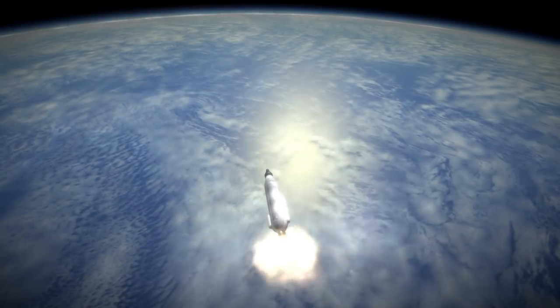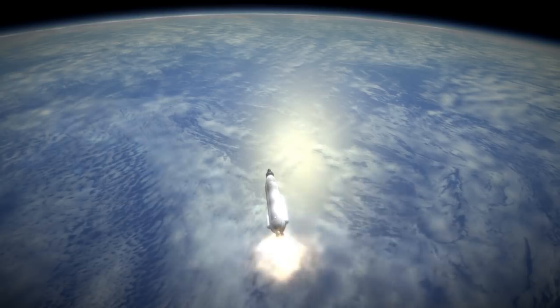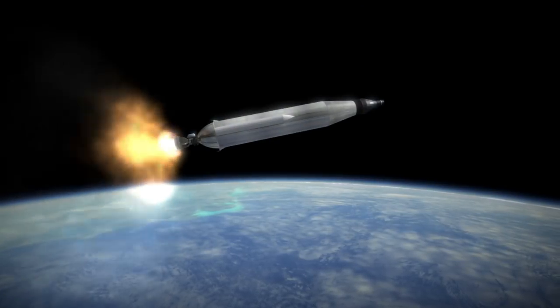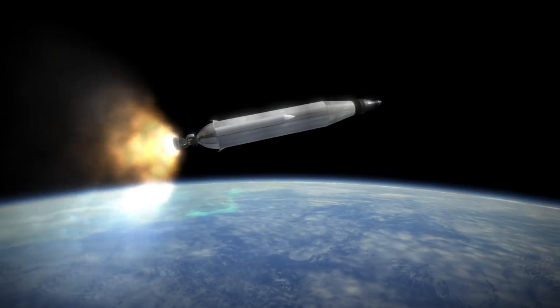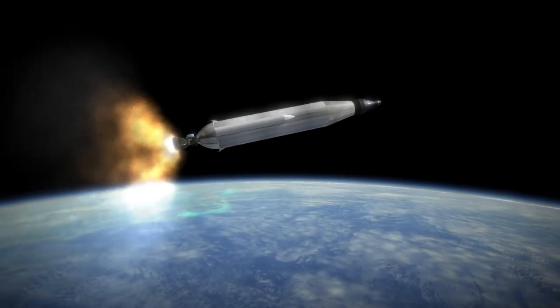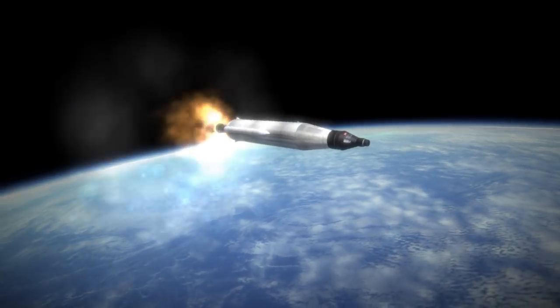Lots of improvements had been made on the Mercury Atlas system during the program. On previous flights, the thrusters had been a constant problem and prone to failure, so a backup set was added. To allow for the longer mission, Mercury now had more batteries and oxygen tanks, while the periscope was removed to compensate for the added mass. Still, this mission weighed more than any of the previous ones.